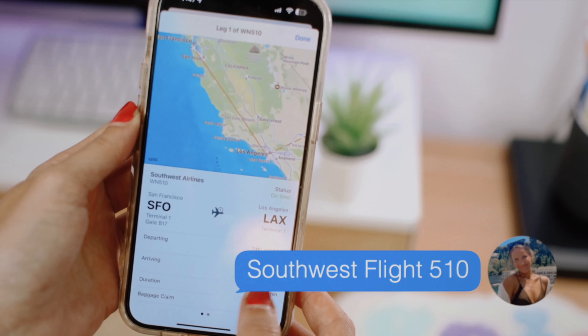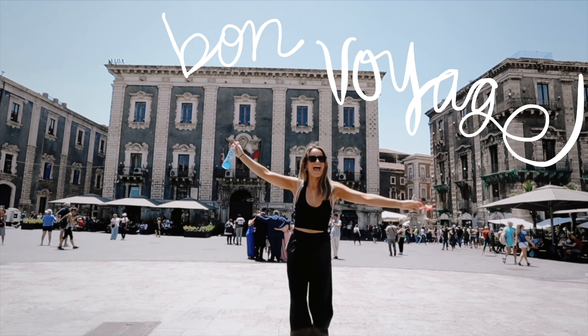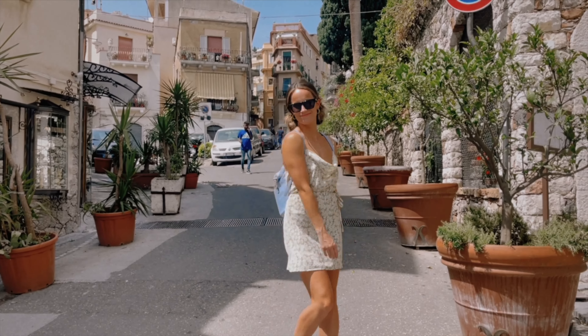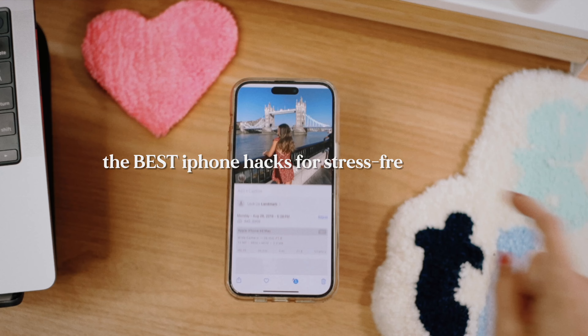Did you know you can track your flight directly from messages on your iPhone? Summer may be winding down, but your travel adventures don't have to. Whether you're planning a last-minute getaway or gearing up for fall trips, harnessing these powerful iPhone tricks will save you time, money, and stress so you can focus on what really matters — enjoying your vacation.